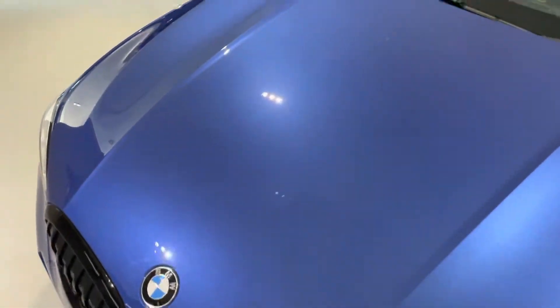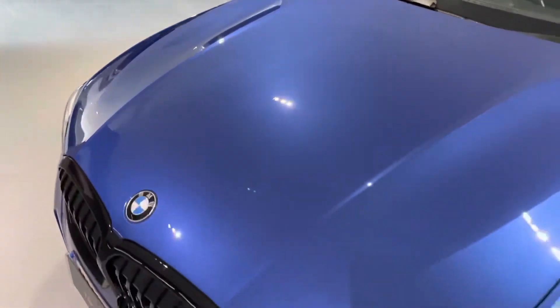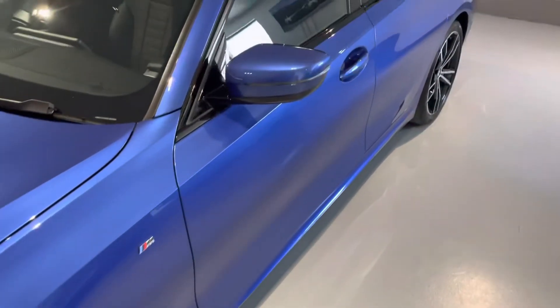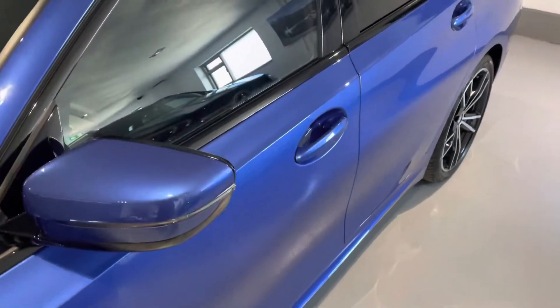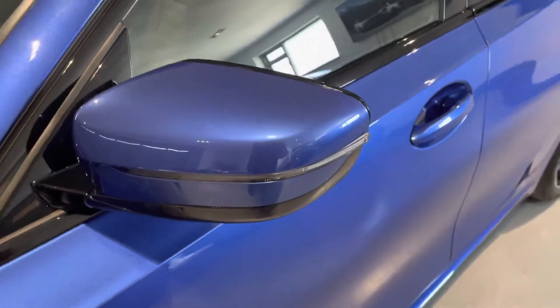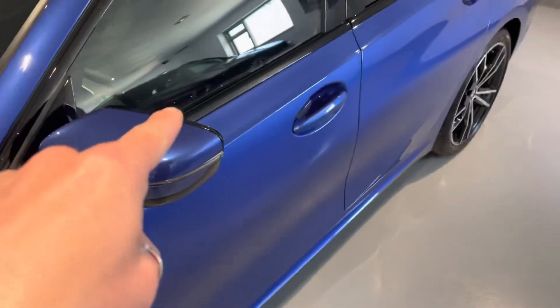Just to show you the condition of this car — it is lovely. We also take any part exchange, even if your car is on finance, so let us know and we can arrange for your old payment to stop and your new one to start on this BMW.